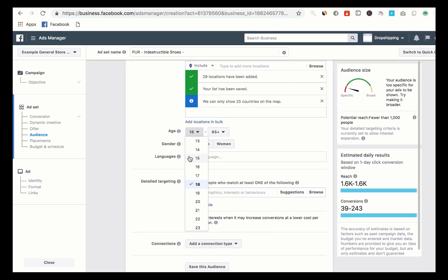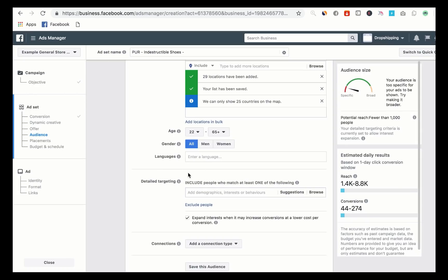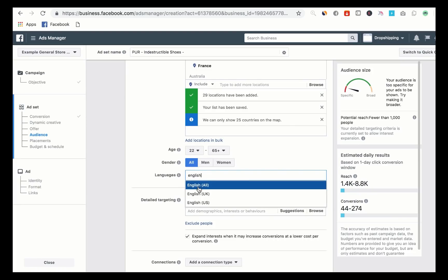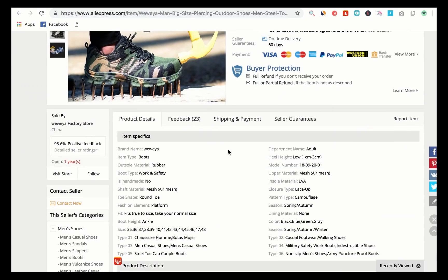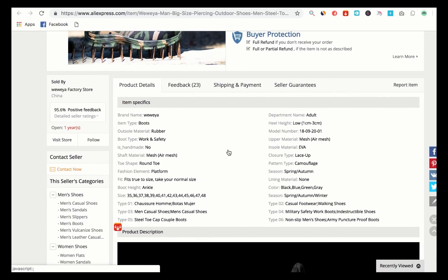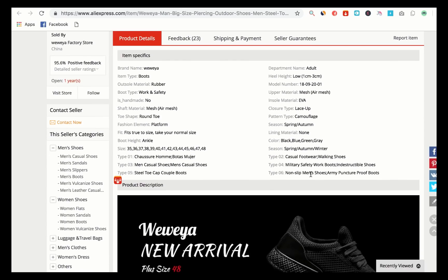Now you want to set the age range. For a product like this, I'd say about 22 up to 65 plus if you want it as broad as possible. You don't want the age too low because people under a certain age just don't buy as much as older people. Then you want the language set to English if your store is in English. Now I'm going to do the detail targeting for the first ad set. I like to go back to the AliExpress product page to find keywords to use as inspiration - looking for things like military, safety boots, army shoes, proof boots.